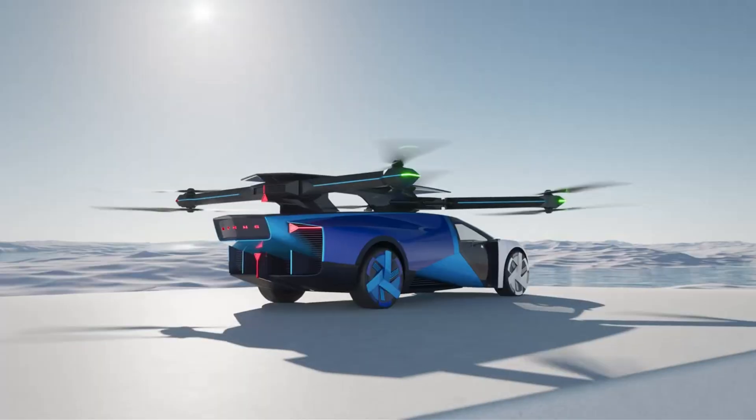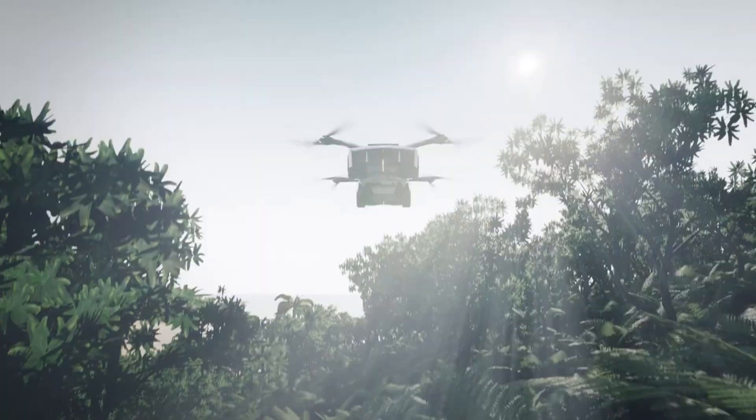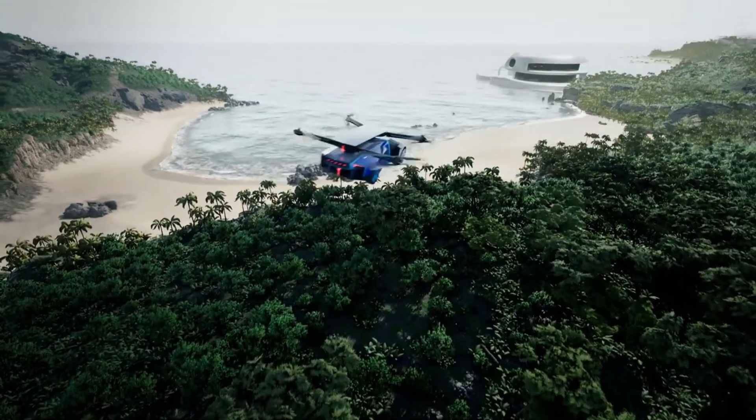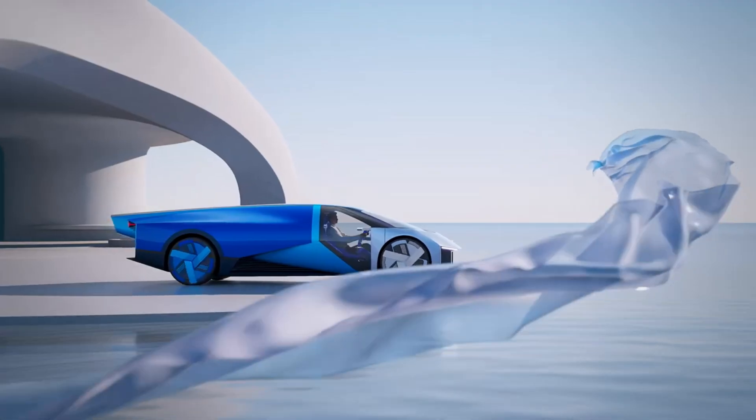The Xpeng AirRod eVTOL is an advanced flying car concept developed by Xpeng, a Chinese electric vehicle manufacturer. This electric vertical takeoff and landing vehicle is designed to function both as a road vehicle and an aircraft.